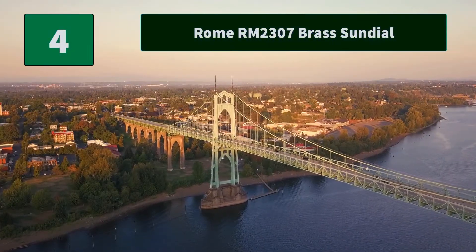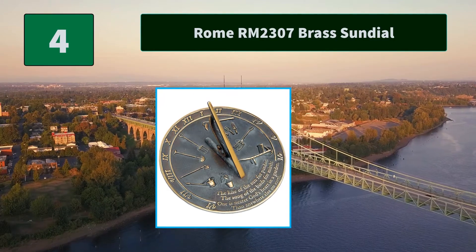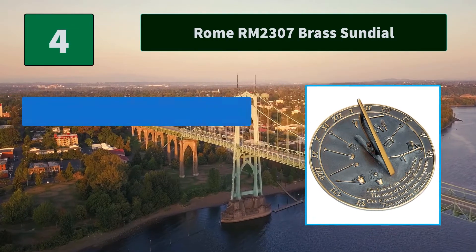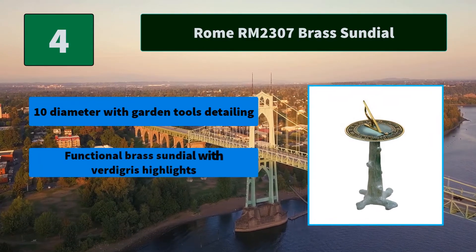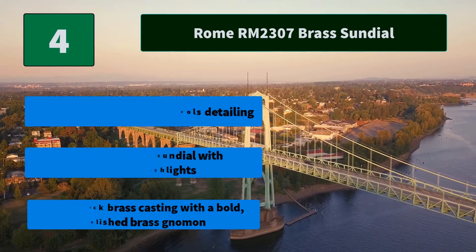Number 4: Rome RM2307 Brass Sundial. This hand cast solid brass sundial has garden tools with verde highlights. This style is inscribed. Main features: 10-inch diameter with garden tools detailing. Functional brass sundial with verdigris highlights. Solid thick brass casting with a bold polished brass gnomon.